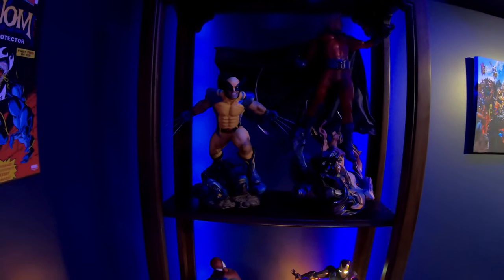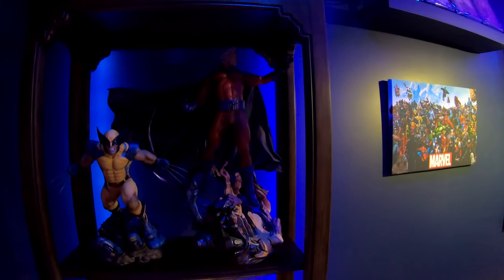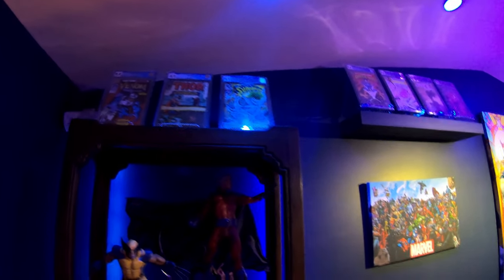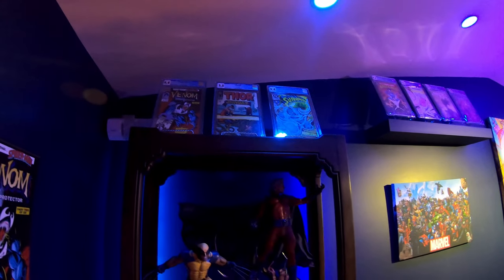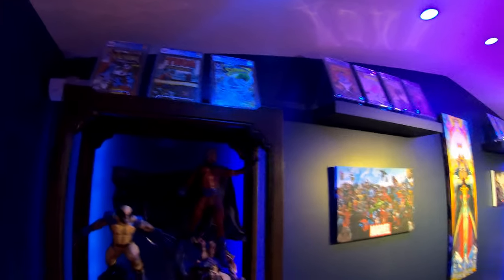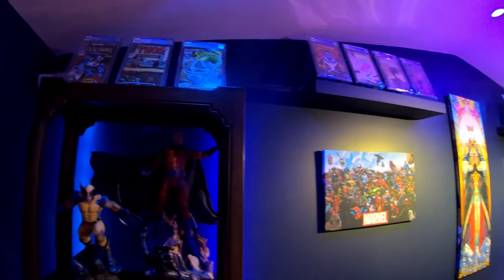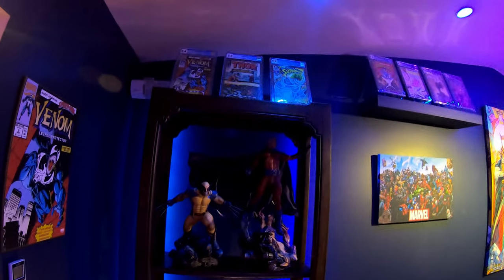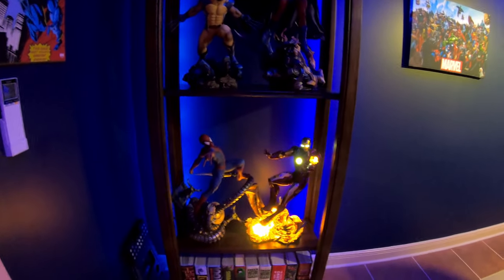We've got the Wolverine Sideshow Premium Format piece and the Magneto maquette Sideshow exclusive portrait. The slabs on the upper shelf are ever-rotating — I'm leaning toward putting my least expensive, least valuable slabs up there just because we've got people coming in the house, doors slamming, and having really valuable books up high makes me nervous.